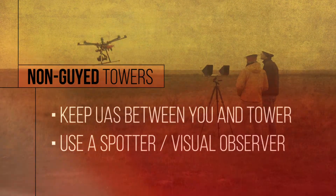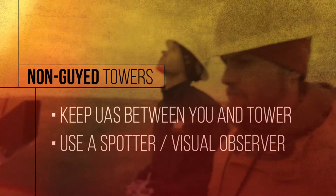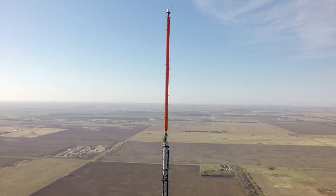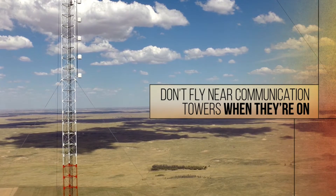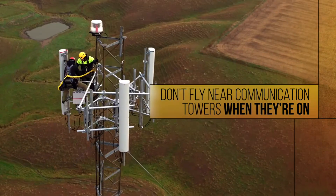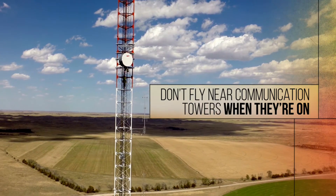Always use a spotter to maintain a safe distance. Also, AM towers and FM and TV antennas have powerful close-range fields. It's best not to fly around them when they're on because they'll interrupt your control signal. Even cellular and microwave antennas can cause problems.